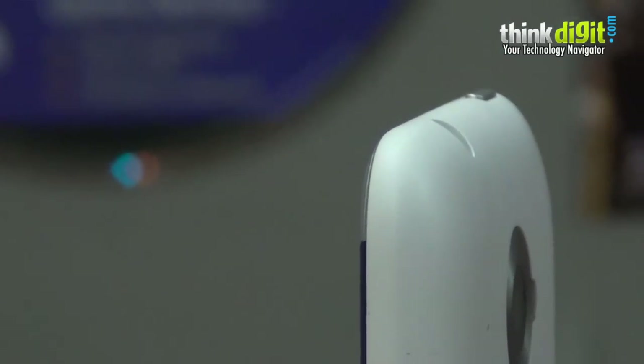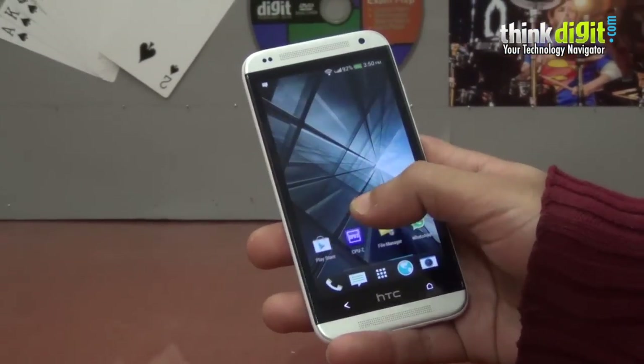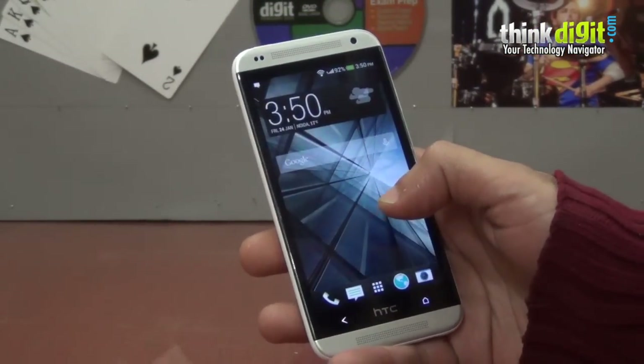The design looks like a unibody design but the back panel comes off. It is a dual sim device, so you can put two GSM SIMs in at one go.